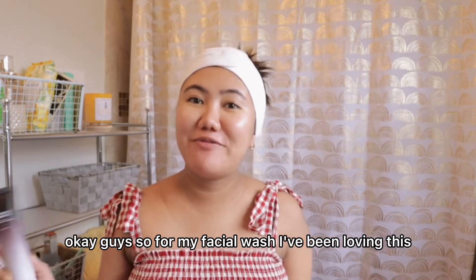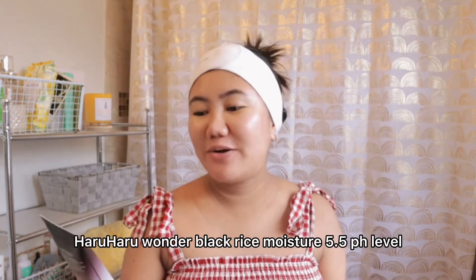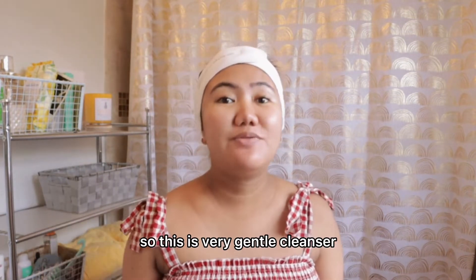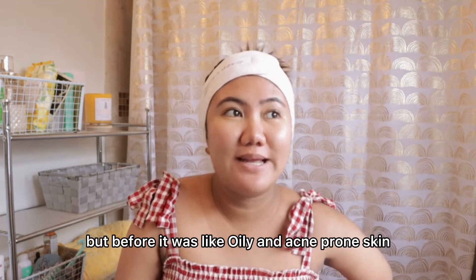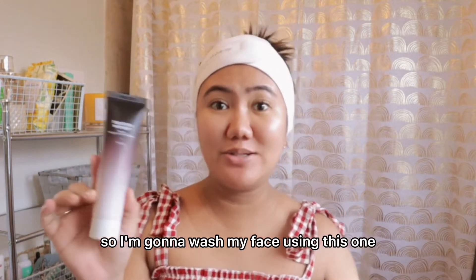Okay guys, so for my facial wash, I've been loving this Haruharu Wonder Black Rice Moisture 5.5 pH level. This is a very gentle cleanser. My skin is oily and sensitive right now. But before, it was oily and acne-prone skin. So I'm gonna wash my face using this one.